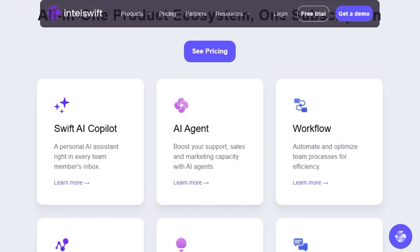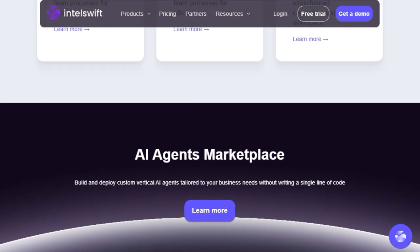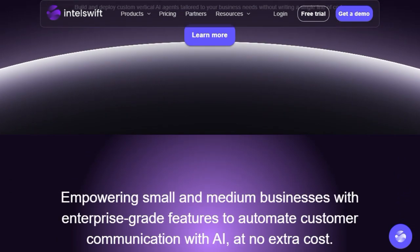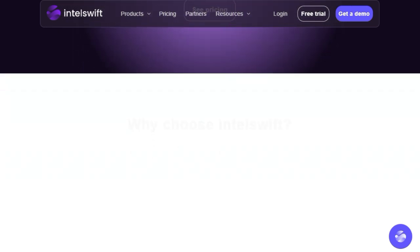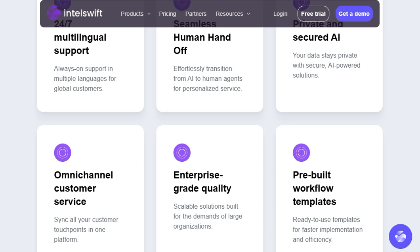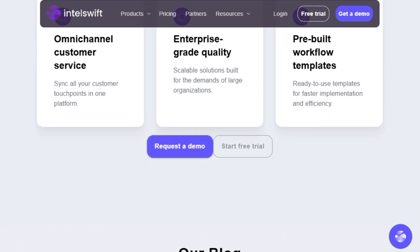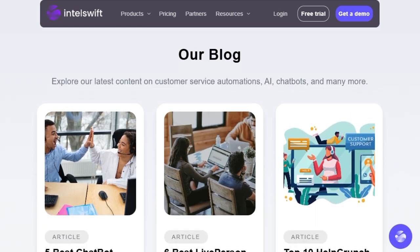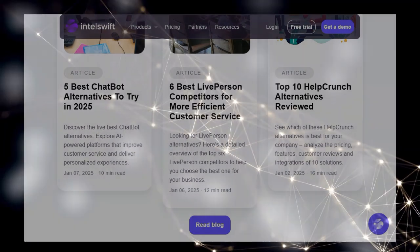The intelligence behind these agents comes from their use of natural language processing (NLP), enabling them to understand customer queries effectively and provide relevant solutions. They can handle common issues autonomously, resolve simple problems instantly, and intelligently escalate complex cases to your human agents. Furthermore, Intel Swift provides powerful data analytics and reporting tools, giving you valuable insights into agent performance and areas for improvement. Coupled with the agents' ability for continuous learning, your customer service operations become not just automated but also constantly optimized.